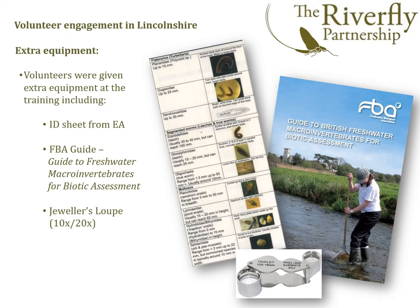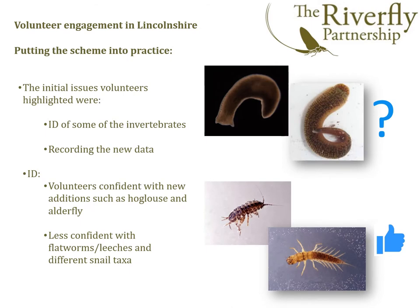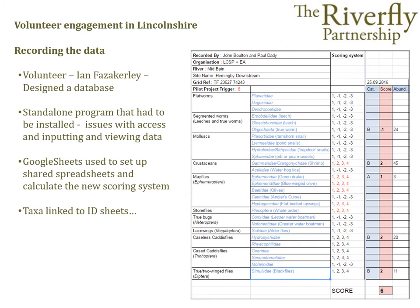To help in the field, volunteers are also given extra equipment: an ID sheet from the Environment Agency listing the 26 invertebrates and detailing some of the key identifying features; the FBA's guide to British freshwater macroinvertebrates for biotic assessment; and a jeweller's loupe giving 10x and 20x magnification to aid identification at the riverbank. Initial surveying went well but highlighted a couple of issues. The first was the best way to record results with the new scoring system. The second was the identification of some of the new invertebrates. New additions such as hoglice were fine, but some of the flatworms and leeches proved more challenging. One volunteer, Ian Versackley, designed a database to calculate the new score and store the data, but some volunteers had problems with compatibility on different computer systems.